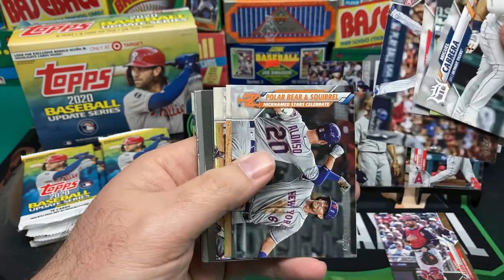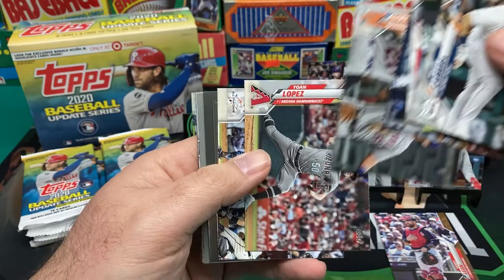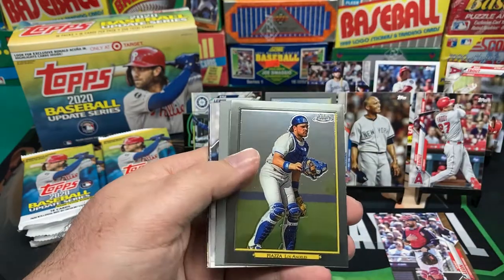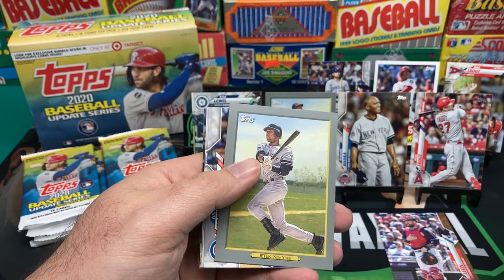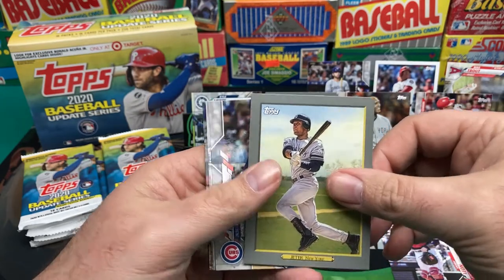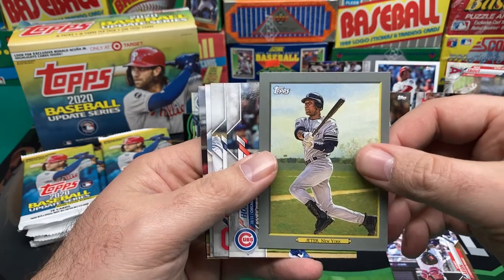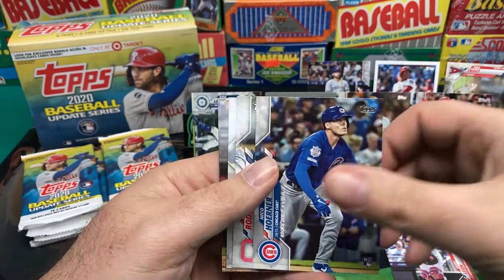We got the Grom polar bear and squirrel card, Aaron Judge, Chrome Turkey Red Piazza, and then a regular Turkey Red of Derek Jeter — pretty cool there.